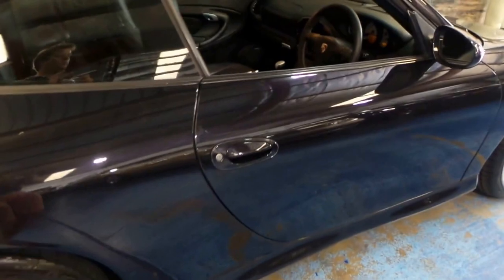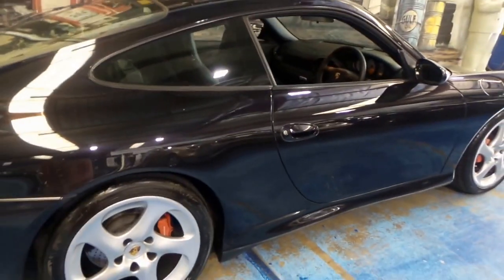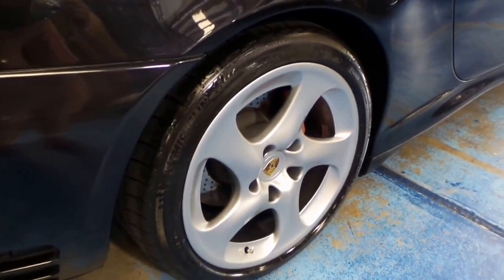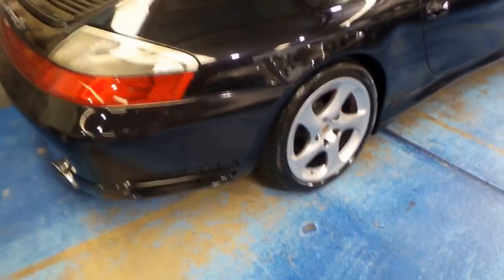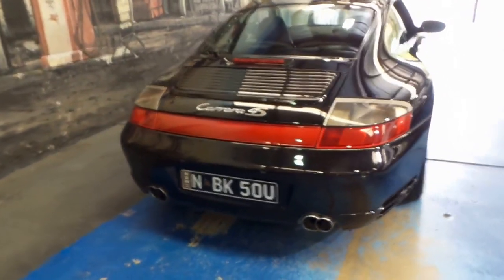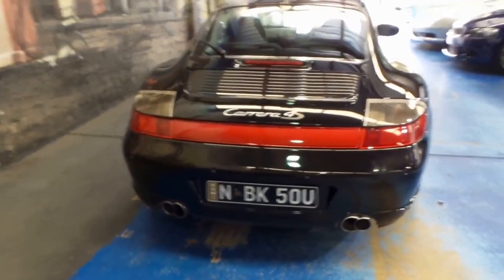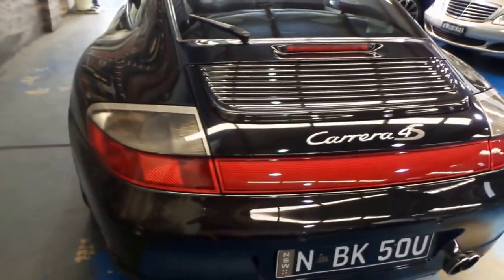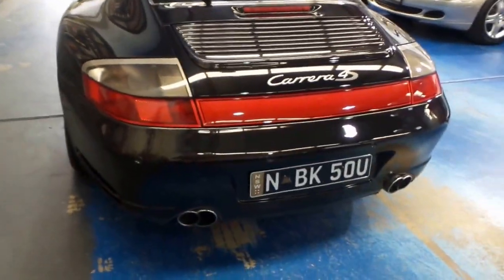The factory alloy wheels are in as-new condition, and it's got some very nice Michelin Pilot Sport tyres on the back. The Carrera 4S is all-wheel drive — hence why it's called a Carrera 4. They've got the wide body, very similar to that of a turbo.